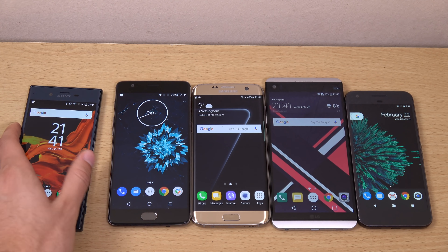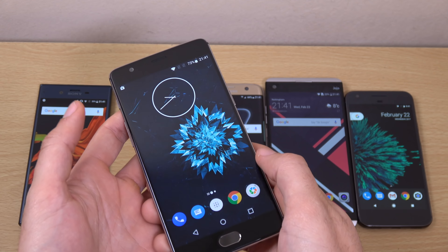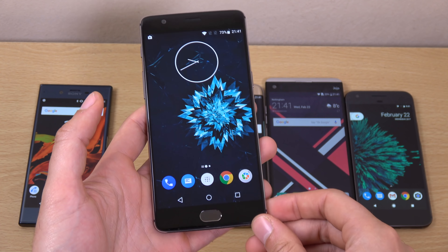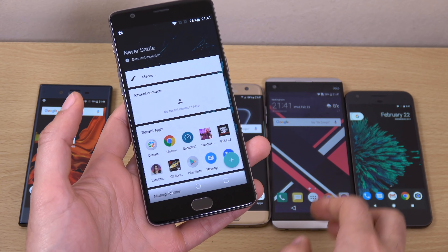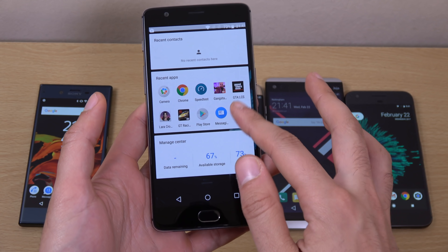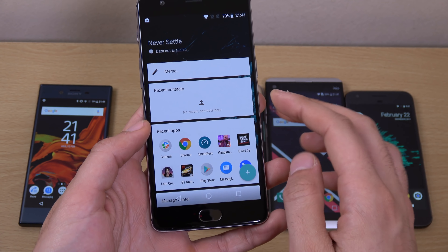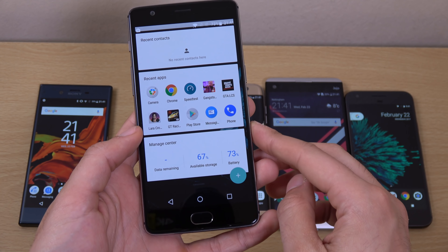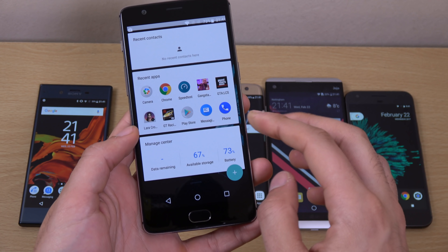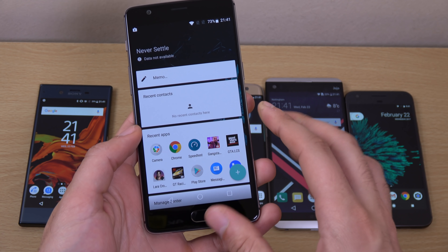Moving on, we do have the OnePlus 3T, which was recently updated as well. They have made some effort on the OnePlus 3T in terms of improving the shelf area, which was a little bit bland and kind of CyanogenMod before. But now it looks a lot more uniform to Nougat and has a lot of nice features and feeds coming in.